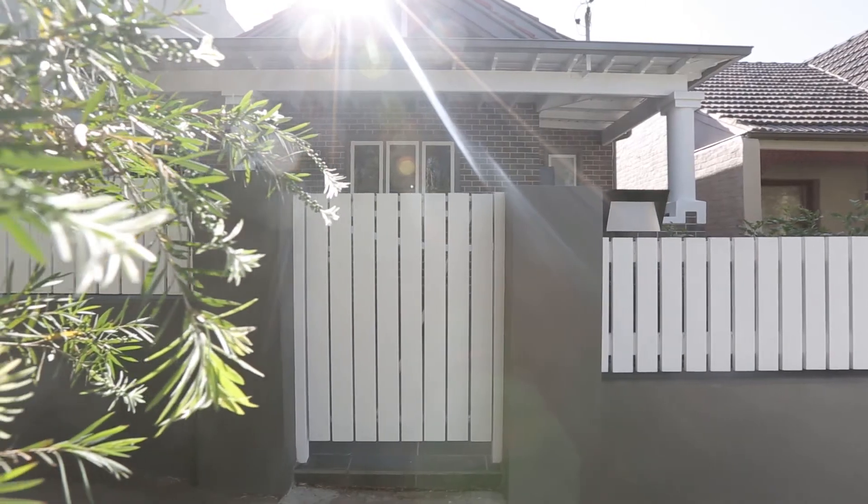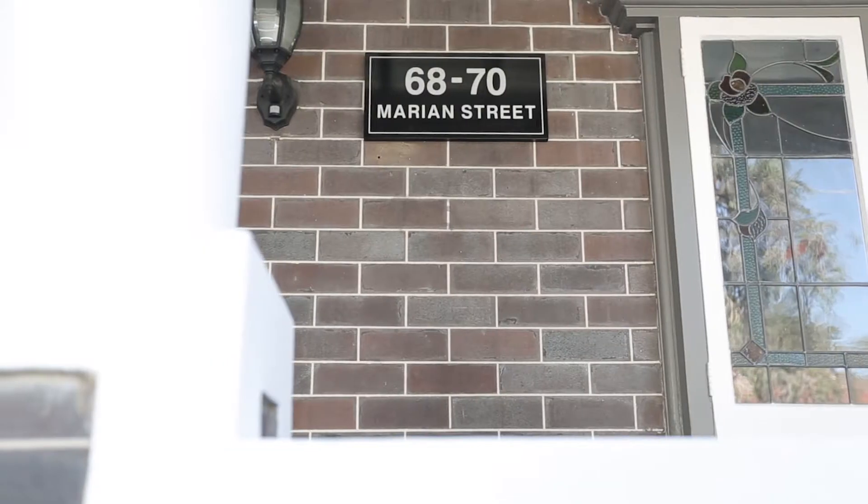The facade of this home is exquisite. It's freestanding, double-fronted and has tessellated tiles.